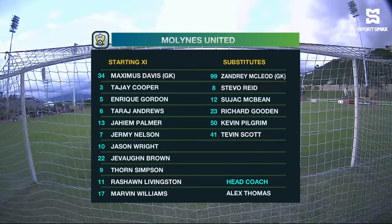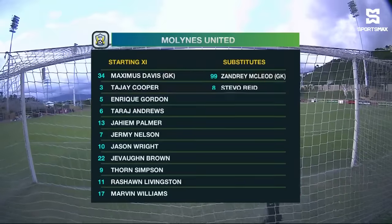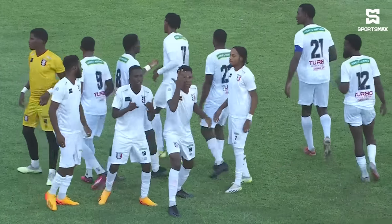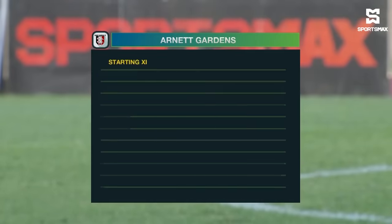4-4-2, with Thorne Simpson preferred up front to Tevin Scott. They're just trying to find that combination for Jason Wright, who couldn't quite get going in the first game. Had some good looks, Jason Wright, but unable to convert. Tajay Cooper, the 19-year-old from Trelawney, gets a big start.